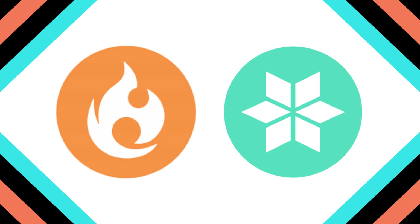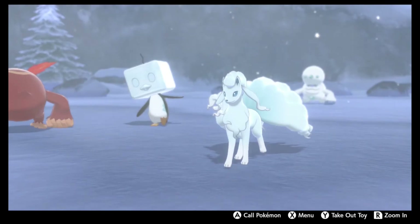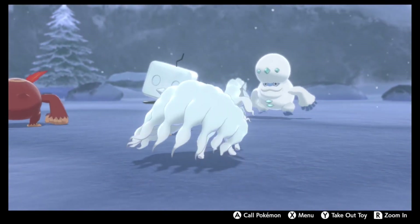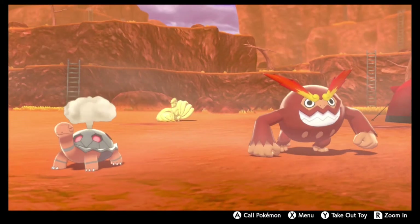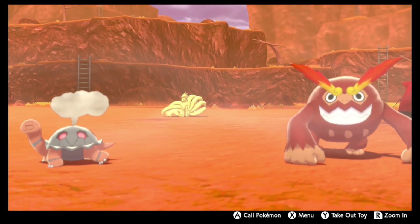Fire and Ice. They make for a pretty cool theme, and they offset each other in interesting ways. You, as well as anyone, has a preference for being hot or cold, and the Pokemon we're going to look at today have been designed to match whichever mood you're feeling. I'm a fan of the winter, and am pretty excited to discuss some of the best ice-type Pokemon out there. Today, let's focus on Fire and Ice.